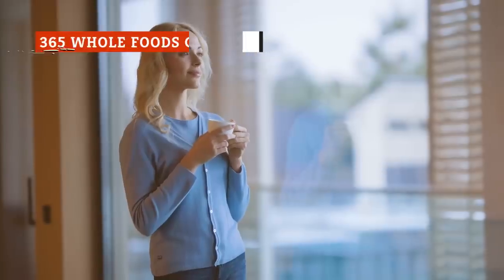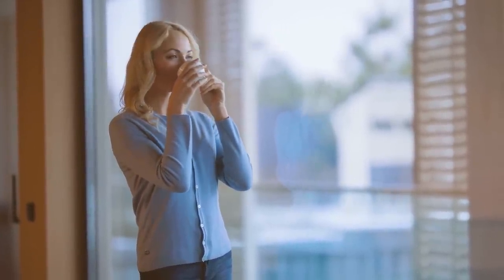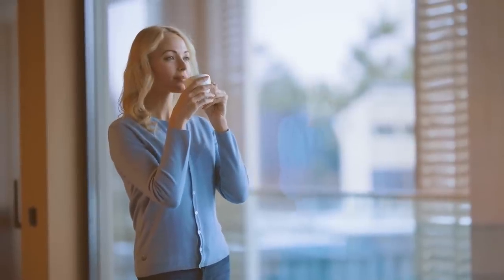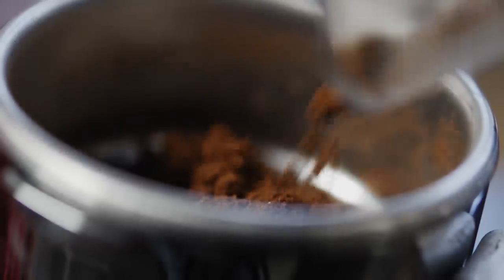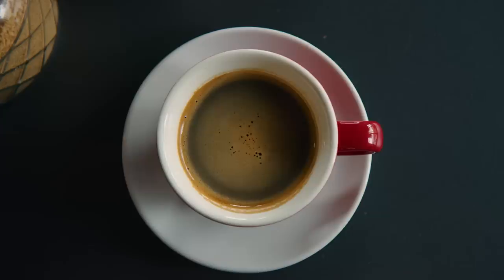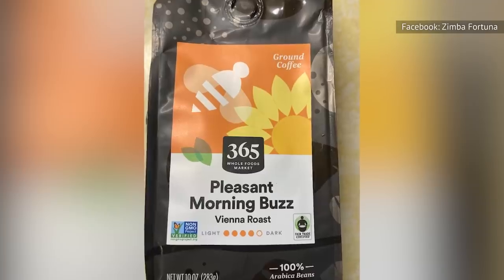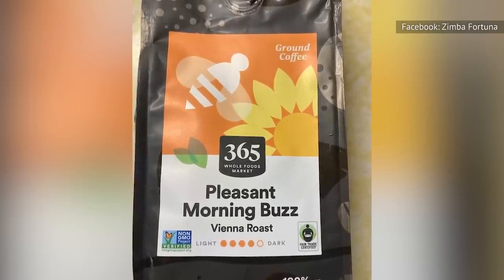If you're among the 64% of Americans who drink coffee on a regular basis, then you probably have a favorite coffee brand that you tend to stick to at the grocery store or online shopping app. But the price of coffee can be steep, especially at times when you find yourself needing more than just a couple of cups to power through the day. Luckily, there are quite a few store-brand coffees that are just as good as the more expensive brands. Specifically, we recommend the Whole Foods 365 Coffee as a great option to wake you up.